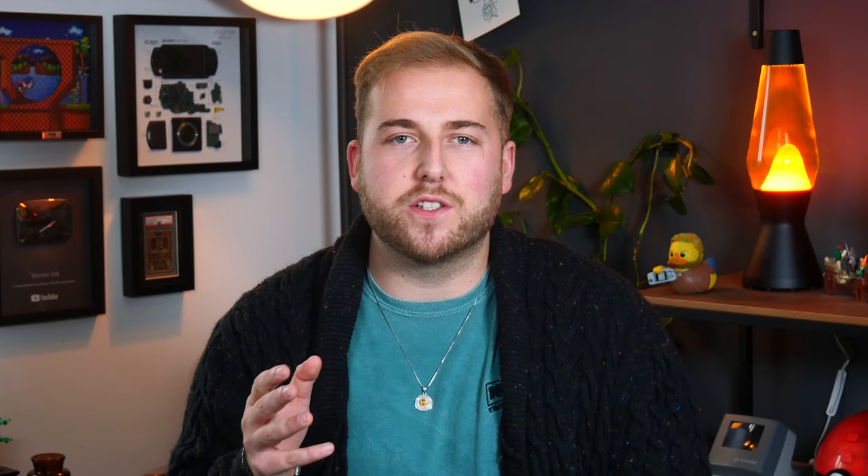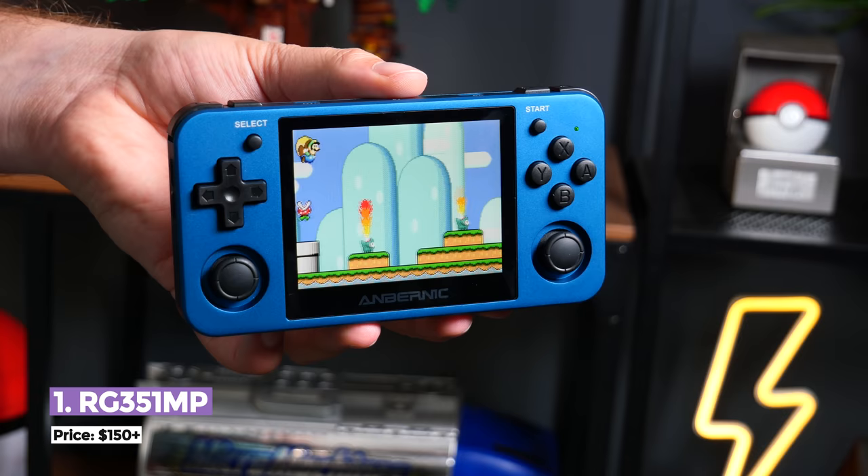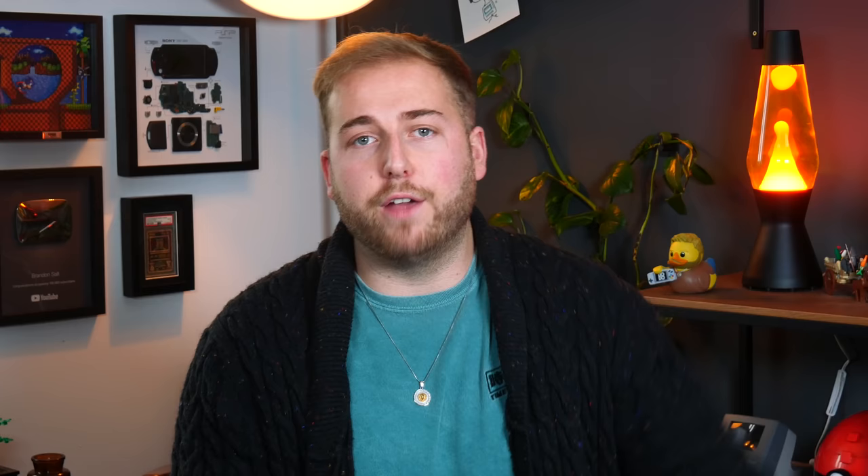It would be rude not to start this gift guide off with a retro handheld, seeing as this channel reviews a lot of them, and the one that has impressed me the most this year has to be the RG351MP. It's made by a company called Ambranik, who are renowned for making high quality handheld emulators, and this is basically all of the best bits from their previous products all rammed into a pocket-friendly metal shell with a stunning 4x3 display.